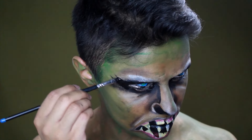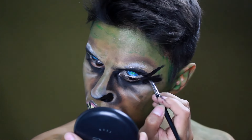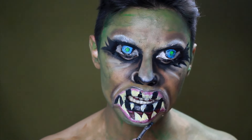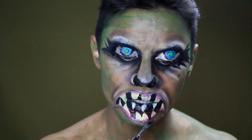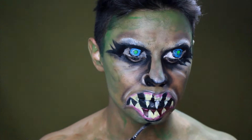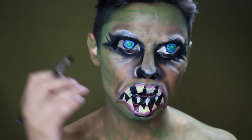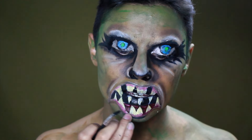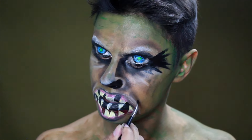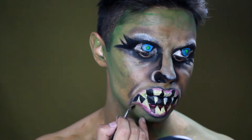Con este negro voy a hacer arrugas hacia afuera. Lo que quiero lograr con este maquillaje es que el Trauco no se vea bonito, sino todo lo contrario: muy feo, nada estético. Que los ojos no sean perfectos, que uno mire para un lado y el otro para el otro. Estoy haciendo detalles dando más definición a la boca. (With black I'm drawing outward wrinkles. I want the Trauco to look ugly and unaesthetic. The eyes shouldn't be perfect — one looking one way, the other another. Adding details to define the mouth.)